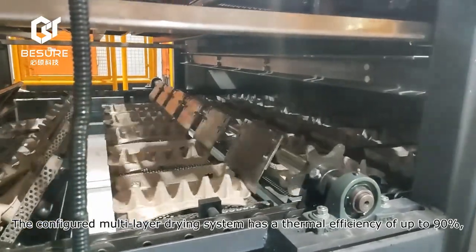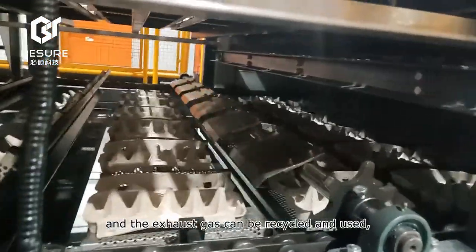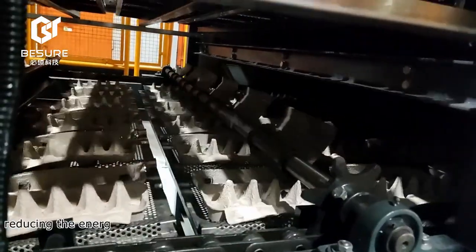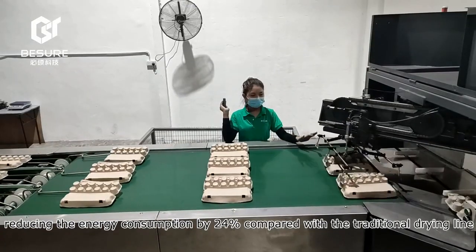The configured multi-layer drying system has a thermal efficiency of up to 90 percent, and the exhaust gas can be recycled and reused, reducing energy consumption by 24 percent compared with the traditional drying line.